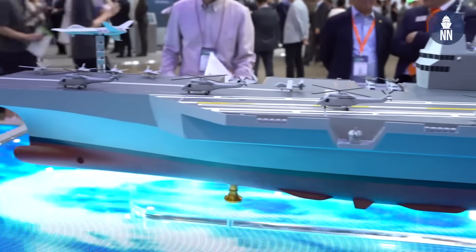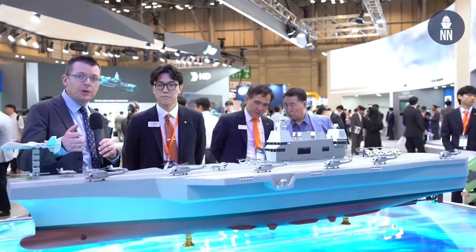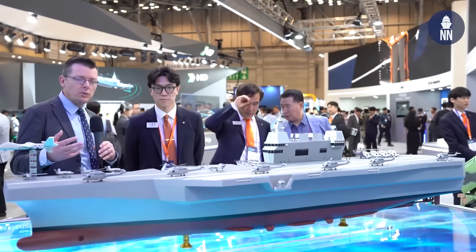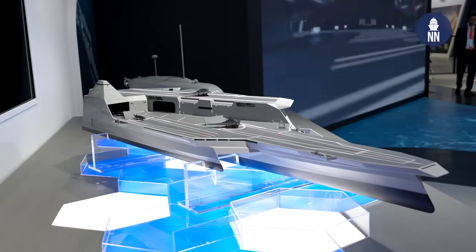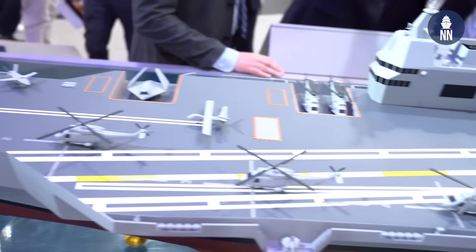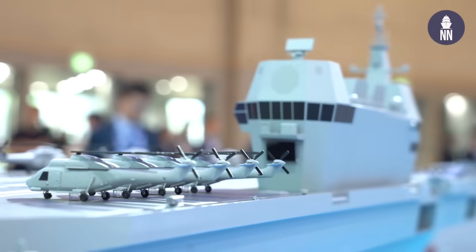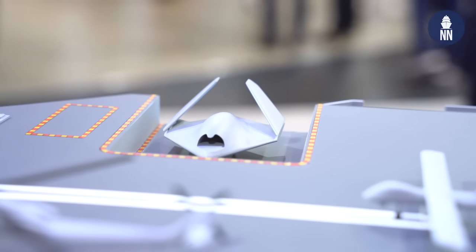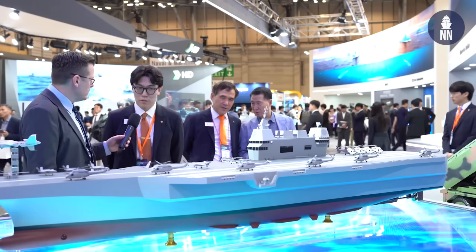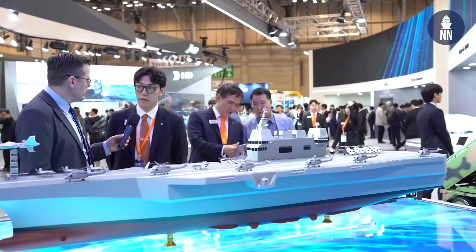Last but certainly not least, HANA Ocean is showcasing what they call the Ghost Commander 2. At MADEX 2023, two years ago, they unveiled the concept carrier for unmanned systems — they called it Ghost Commander 1 — and this is the second variant. It looks like an aircraft carrier with helicopters and fixed-wing UAVs. Scott, tell us more about this aircraft carrier-like vessel. The name of this ship is Ghost Commander 2. It is a platform that carries unmanned assets.